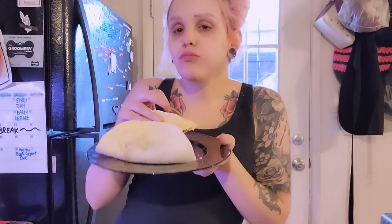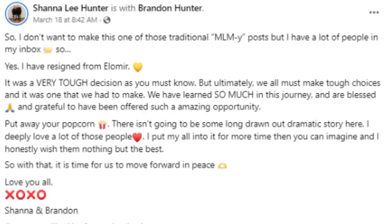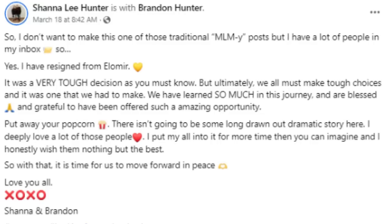Now let's talk about olives. This new MLM came on my radar because it was being promoted by Brandon and Shauna — you've probably seen them before. I reacted to them with Julie, Joe, and Aaron Bees back when Elemere was a thing. They were pretty much the top dogs in Elemere until a couple weeks ago, when I was sent a post Shauna made on Facebook saying she had resigned from Elemere.